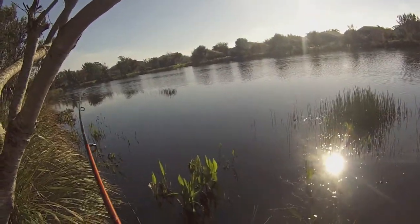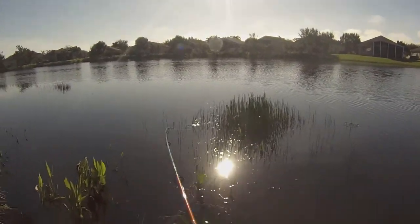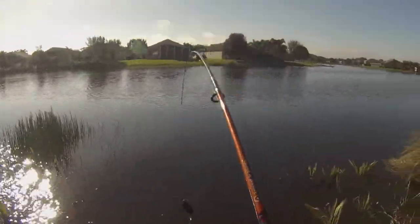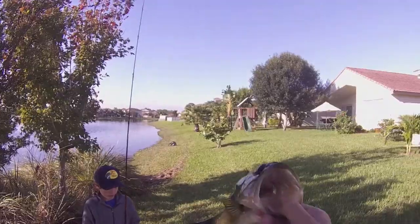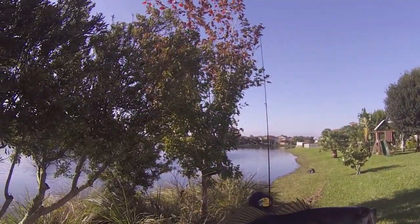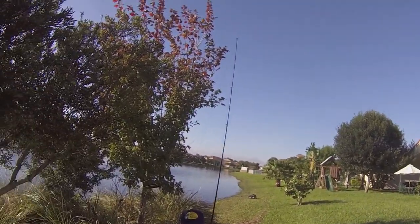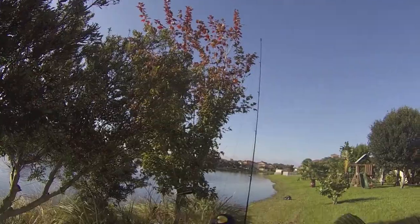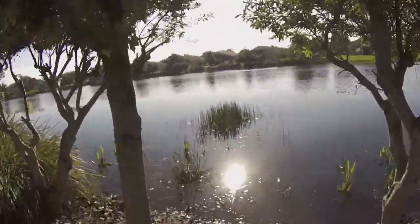Got one. First bass of the day. It's probably — I've caught this fish before. Yeah, I caught this same fish here about two weeks ago. It's got that fork in its tail. It's about half a pound maybe. But let's release it.